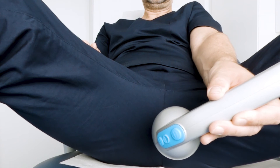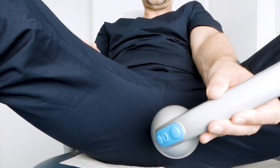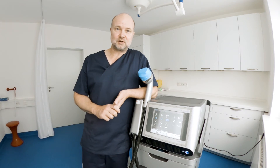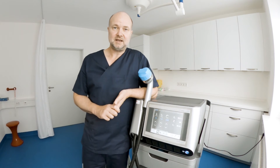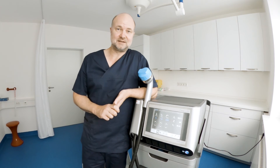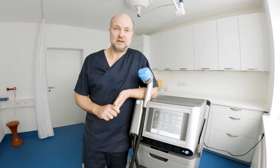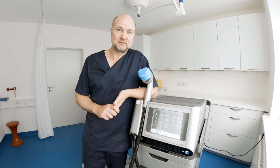Shockwave therapy is also known as ESWT, which means extracorporeal shockwave therapy, and it has been used for decades. In orthopedics, the first indications came up in the 90s. In urology, we are looking at 10 years of applying shockwaves for erectile dysfunction.